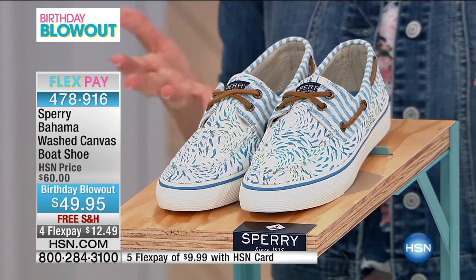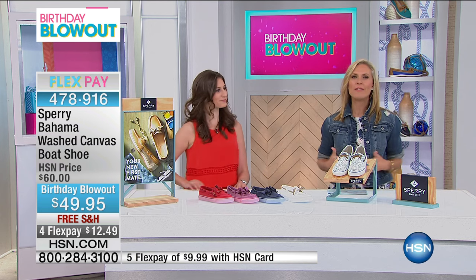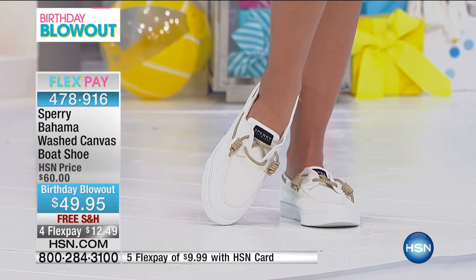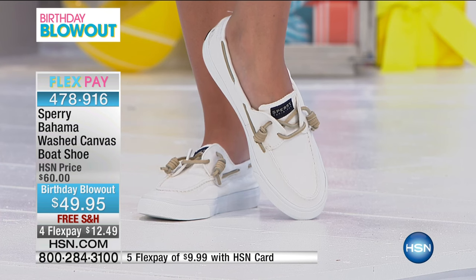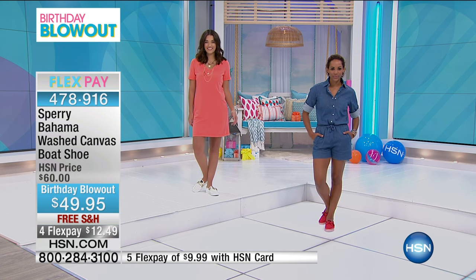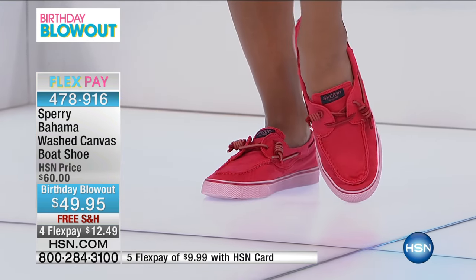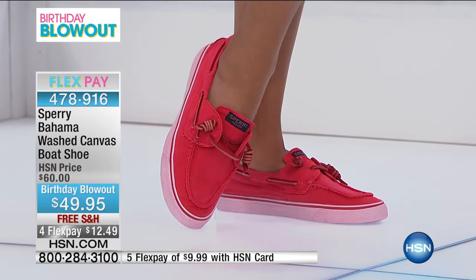This is a birthday blowout — our special sale event running throughout the month. Go to hsn.com to see the birthday blowout section for special pricing. This is originally priced at $60, but we've taken a price break to $49.95 — that's four flex pays of $12.49, about the cost of two lattes, and you get free shipping.